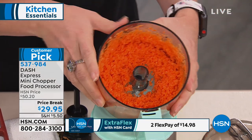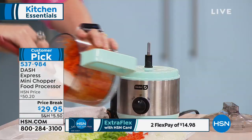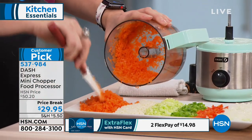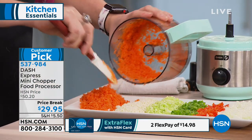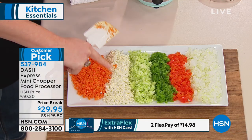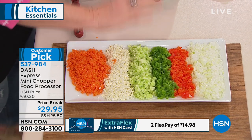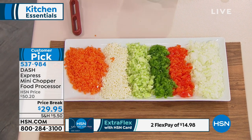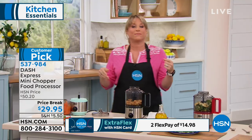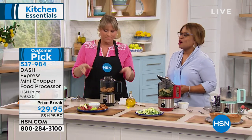Whether you're prepping for the week and doing a mirepoix — your celery, onion, and carrot — or maybe you're on the keto diet and doing cauliflower crust pizzas, cauliflower rice, or cauliflower stir fries, this handles it all. Never touch an onion again. I'm not great with a knife — this does it all for me.